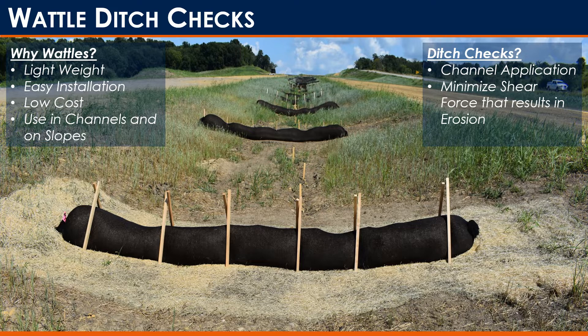Today I'm going to talk specifically about how wattles can help minimize that soil loss on construction sites. If you don't know what a wattle is, you've likely seen them before — just not known what they were. On the screen you can see a photo of various wattles. They're simply cylindrical tubes that can be filled with different types of fill material. They're popular in erosion and sediment control because you can put them on slopes or channels. They're lightweight, easy to install, and relatively cheap. When I talk about a ditch check, I mean specifically a channel application looking to minimize the shear force causing erosion.